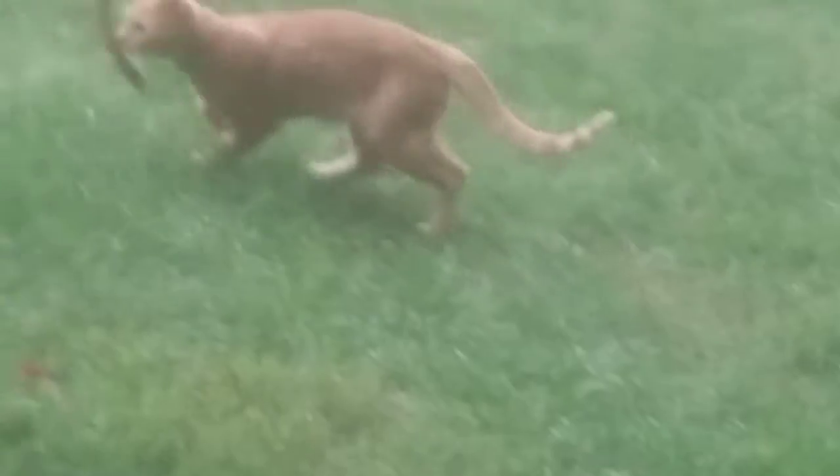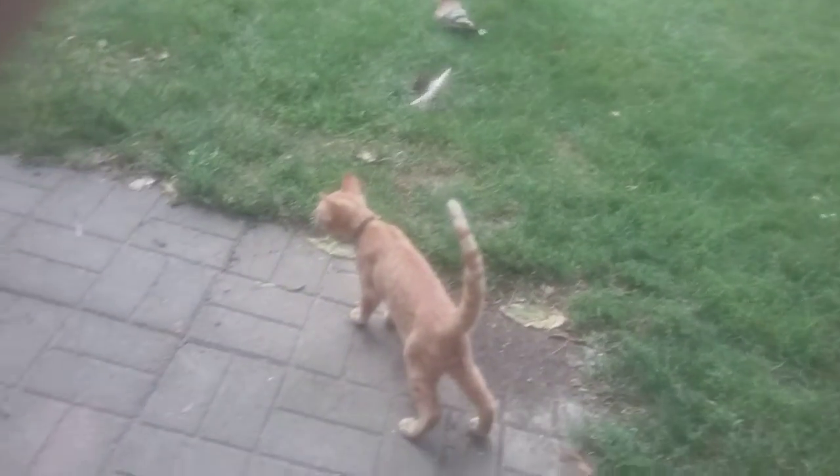Buttercup, be nice. Buttercup and the other cats are not sure about him yet. So yeah, the kitten. Oh, look at him. He's so cute. Look at him. He's gone.